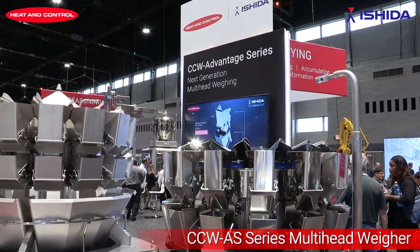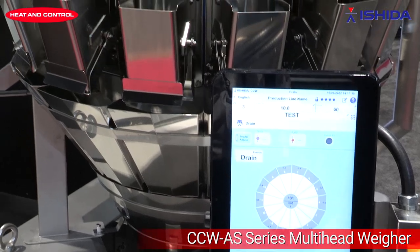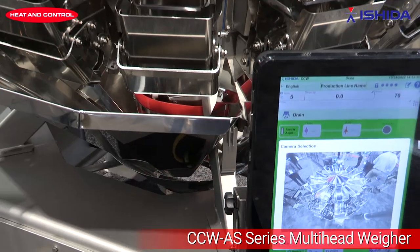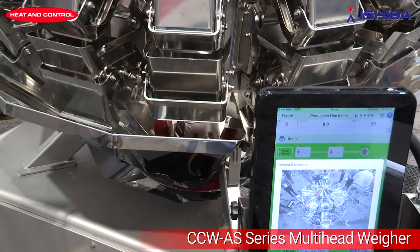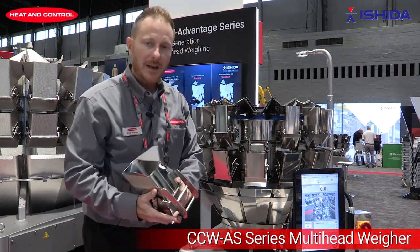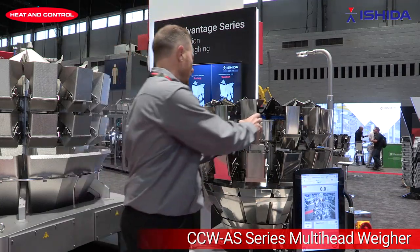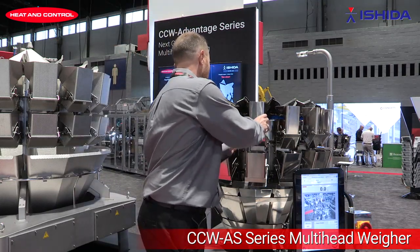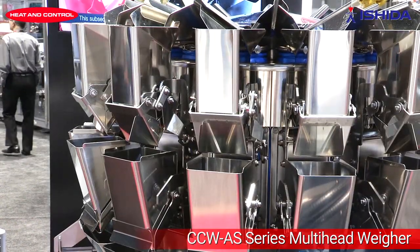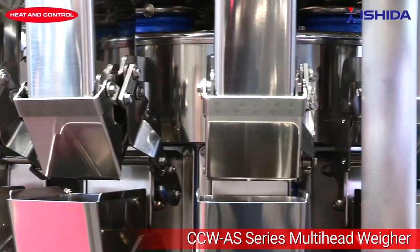We have a couple new features — a larger screen. Operators are going to like the new functionality of the ease of removing the hoppers. Ishida has made it a lot easier to take off the hoppers for cleaning. We have a blue gasket now to identify any remaining product for cleaning.